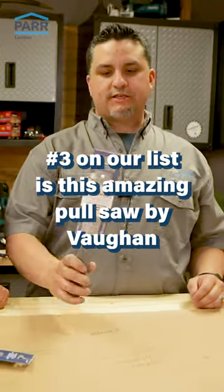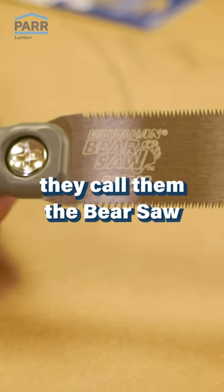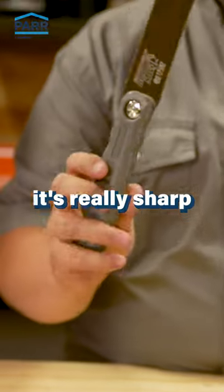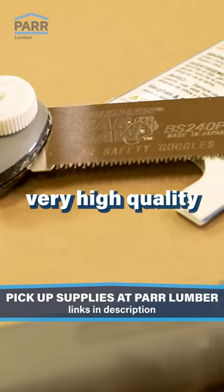Number three on our list is this amazing pull saw by Vaughn. They call it the Bear Saw. It's really sharp, it's a precision tool. The blade is actually made in Japan, very high quality.